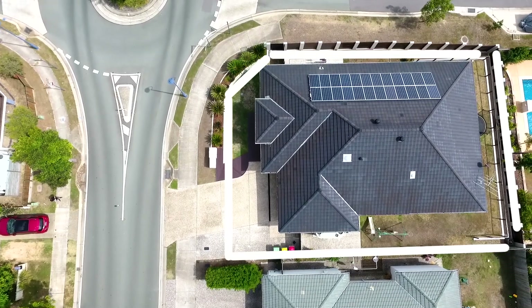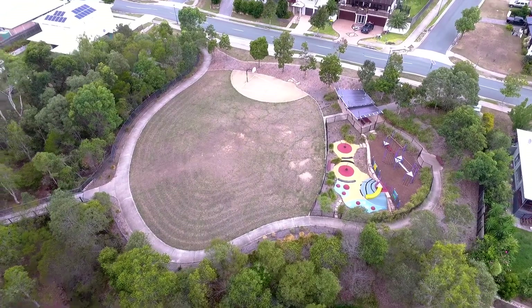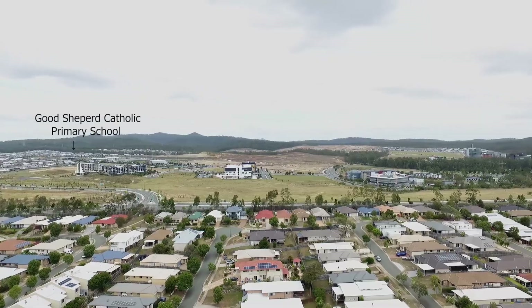Nestled on a spacious block, you are only meters from parkland, lakes, walking trails, sought after schooling, and the Orion Shopping Centre.